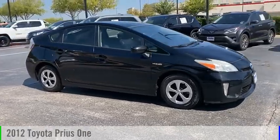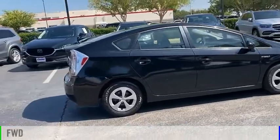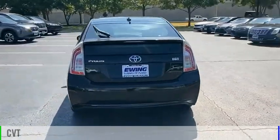You are going to love the 2012 Prius. This vehicle is powered by a front-wheel drive, four-cylinder, 1.8-liter engine, and comes with a continuously variable transmission.